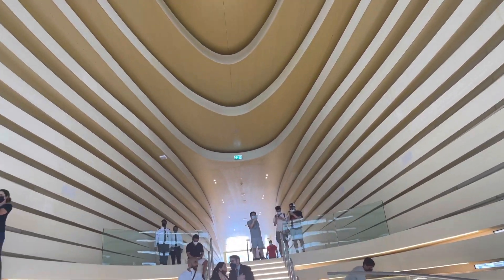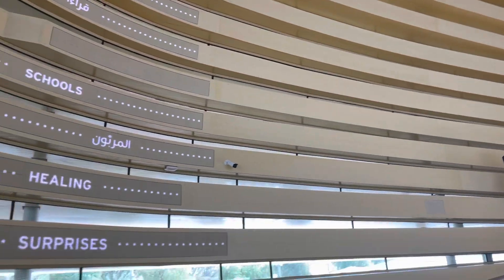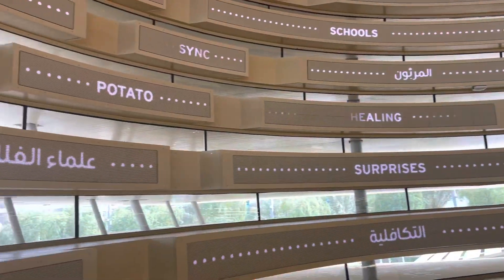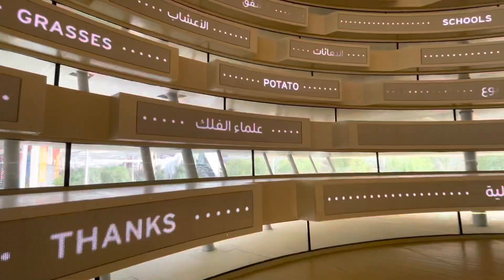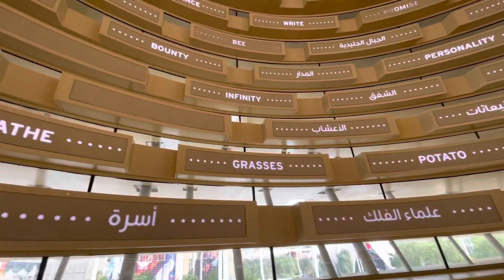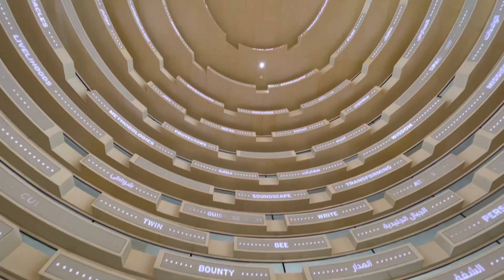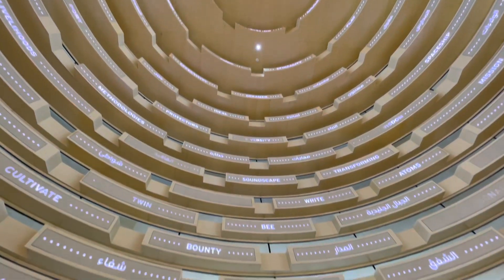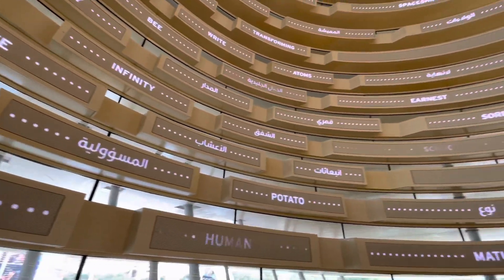I think it will look more beautiful at night because there will be amazing lighting. I suggest most pavilions will look two times more beautiful if you come at night. You can see all this laser lighting, and it will be amazing to see at night. I came here in the day because I have to make many videos for all the pavilions.